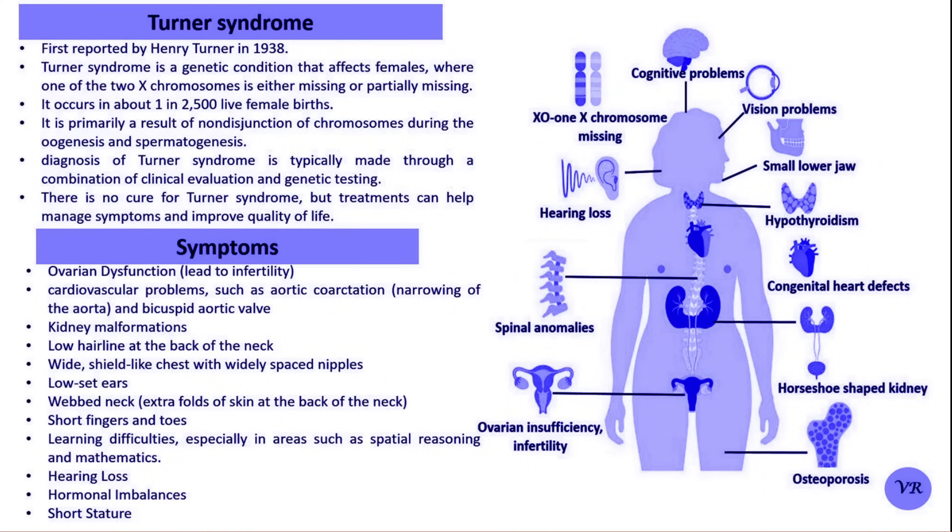Symptoms of Turner's Syndrome include short stature, low hairline at the back of the neck, wide chest with widely spaced nipples, low-set ears, webbed neck with extra folds of skin at the back of the neck, short fingers and toes, learning and developmental changes, and hearing loss.